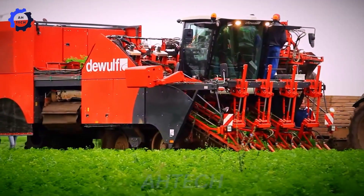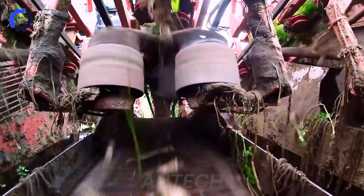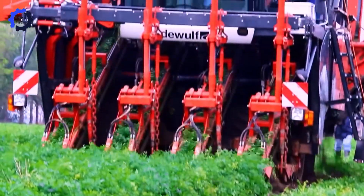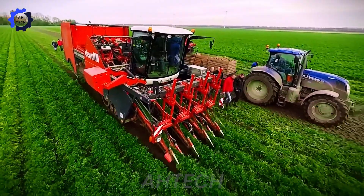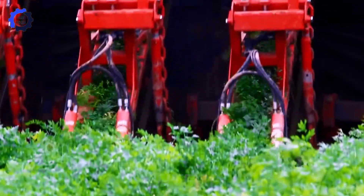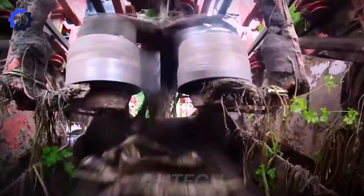The DeWolf ZKiv excels in agriculture technology, harvesting parsley roots easily. This innovative machine ensures precision and efficiency, improving productivity and quality. Originating from Belgium, it sets new standards in modern farming practices.